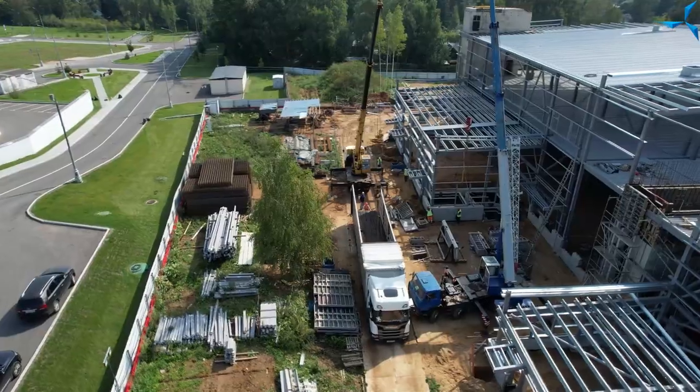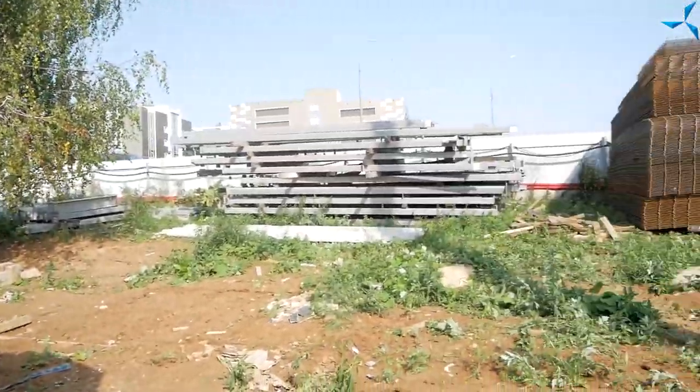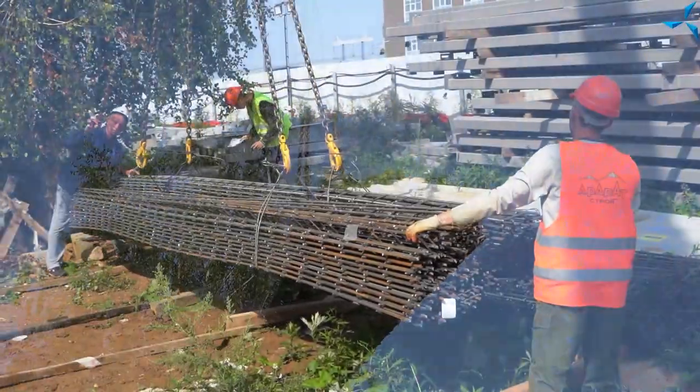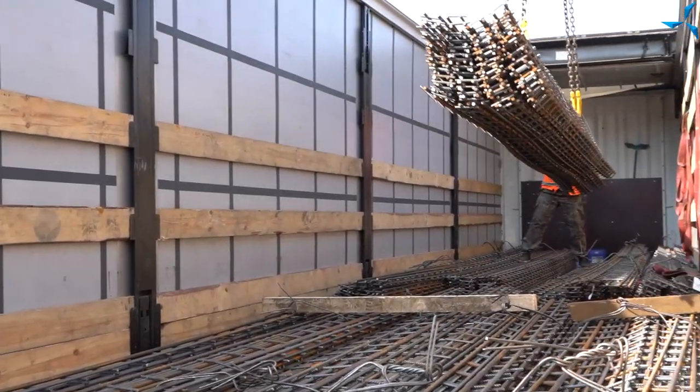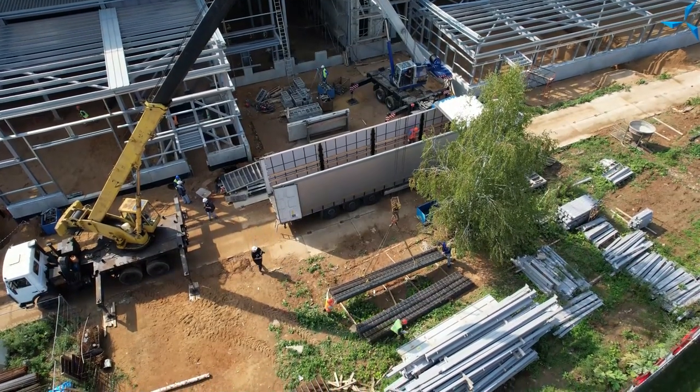Также мы можем наблюдать разгрузку фуры, которая привезла арматурную сетку и другие составляющие для начала работ по отливке бетонных перекрытий и пола. Процесс этот будет довольно трудоёмкий, красочный и масштабный, потому что производиться будет большими секциями с применением бетононасоса.